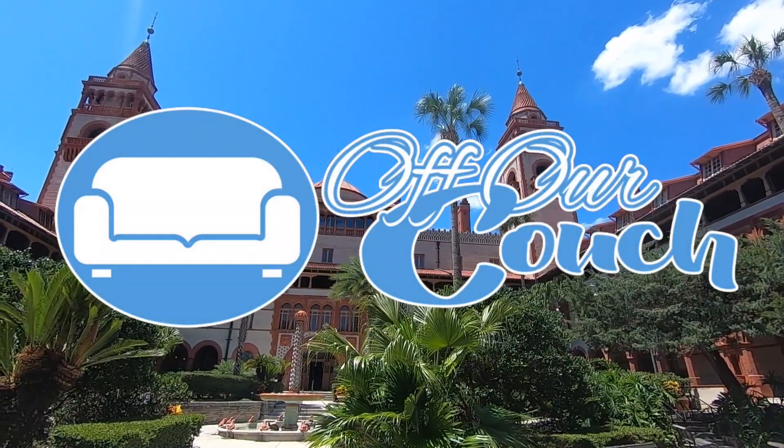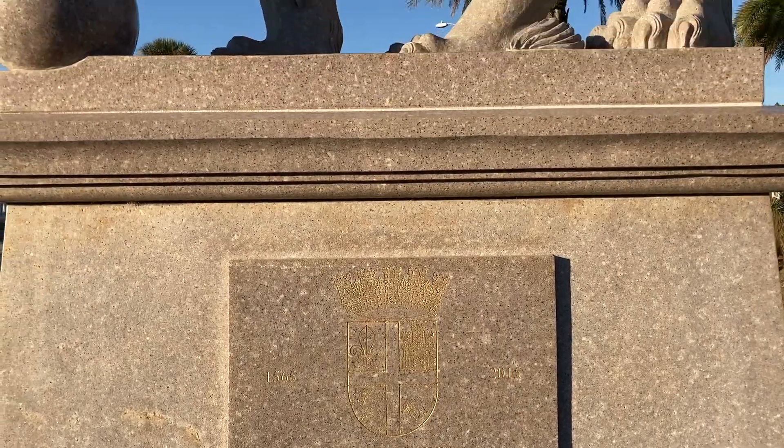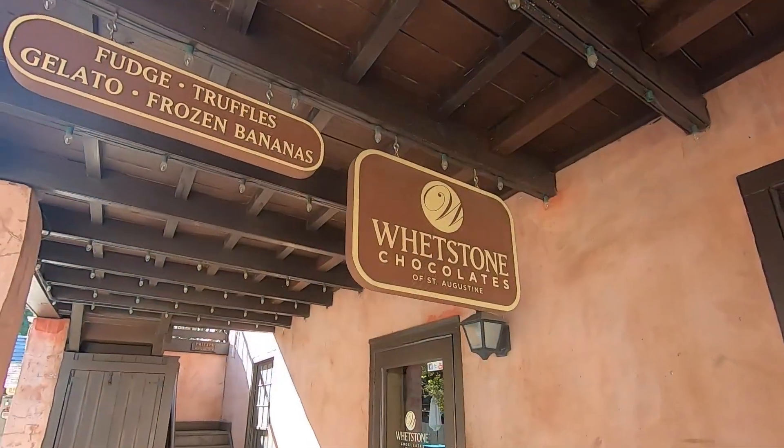Hey, this is Nat and we're off our couch once again in the ancient city, the oldest city in America, St. Augustine, Florida. And we're visiting a very popular attraction here in St. Augustine — the St. Augustine Stable, Whetstone Chocolates.